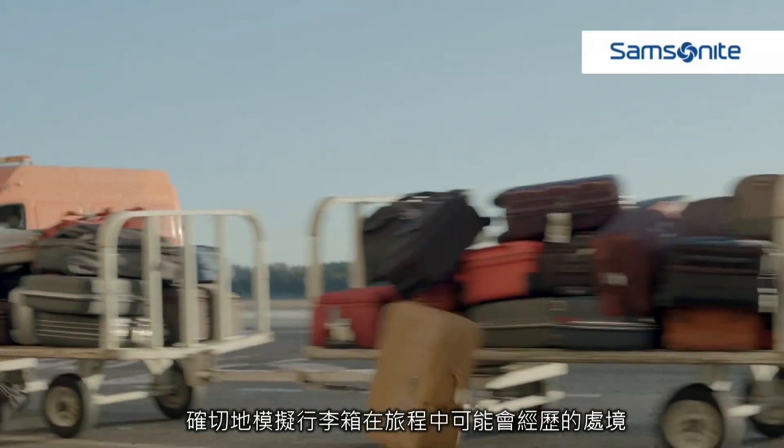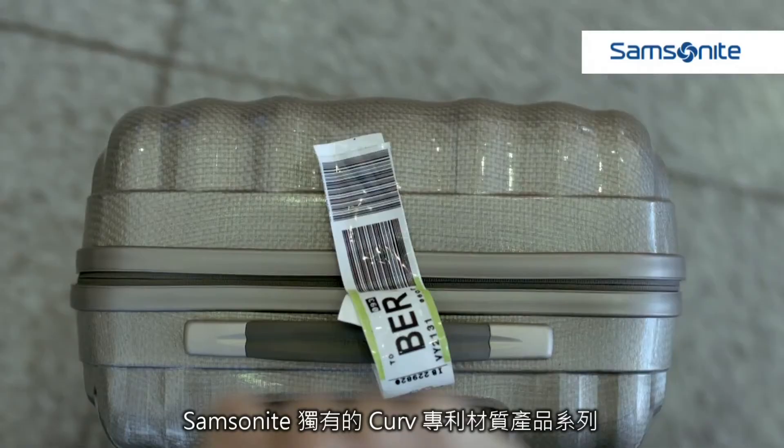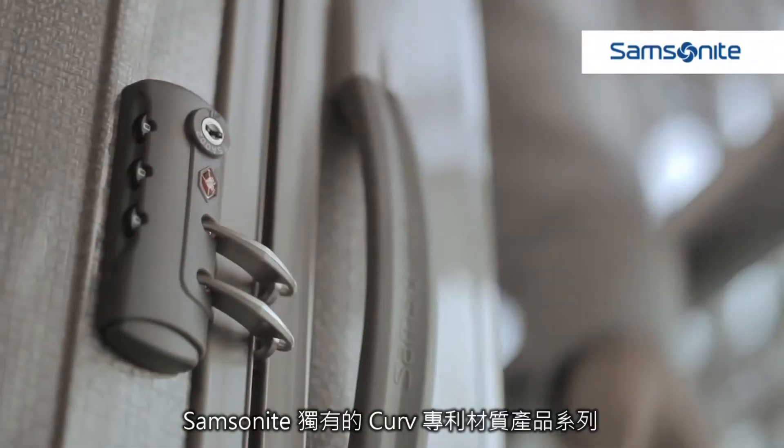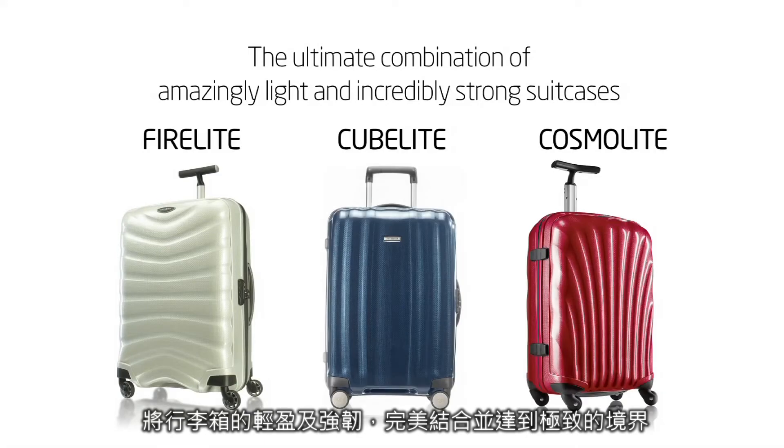Replicating the journey of a suitcase as it passes through years of baggage handling. Discover the exclusive Samsonite collections that are made of the unique Curv material — the ultimate combination of amazingly light and incredibly strong suitcases.